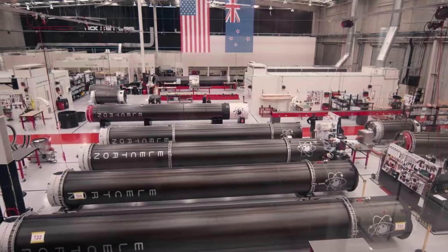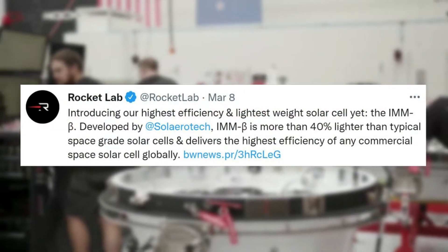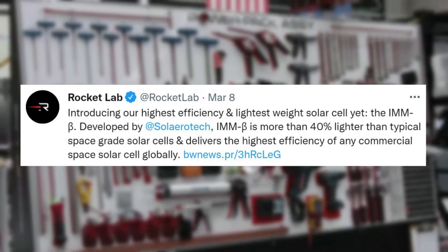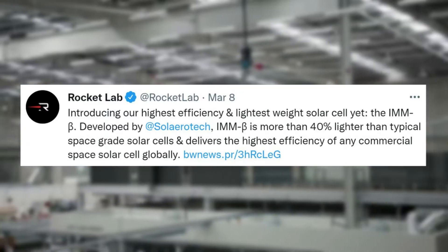Just a few days ago on the 8th, Rocket Lab tweeted saying: introducing our highest efficiency and lightest weight solar cell yet. The IMMB, developed by Solero Technologies, is more than 40% lighter than typical space-grade solar cells and delivers the highest efficiency of any commercial space solar cell globally.